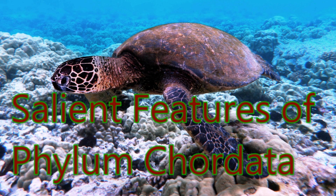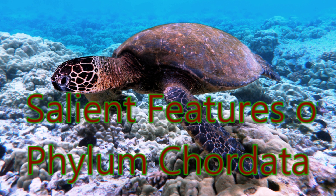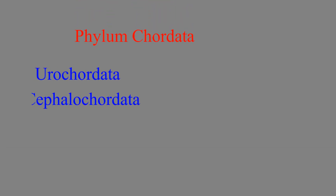Hello friends, today we are going to see the salient features of phylum chordata. The phylum chordata includes three distinct taxa: urochordata, cephalochordata, and vertebrata. Though they are superficially different, they have common fundamental features which are as follows.